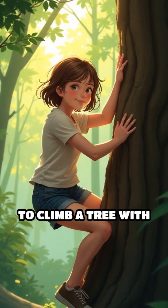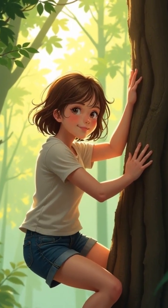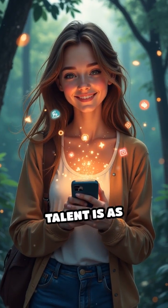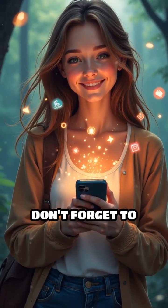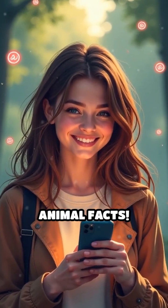Would you be able to climb a tree with just your elbows? Let me know in the comments. If you think this bird's secret talent is as amazing as I do, don't forget to like, share, and subscribe for more mind-blowing animal facts.